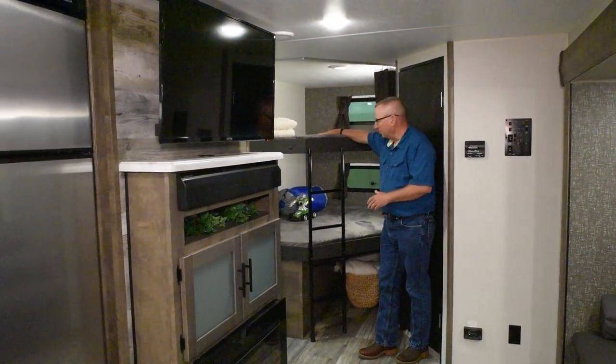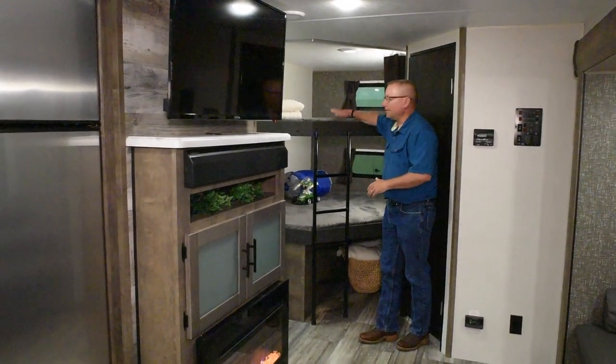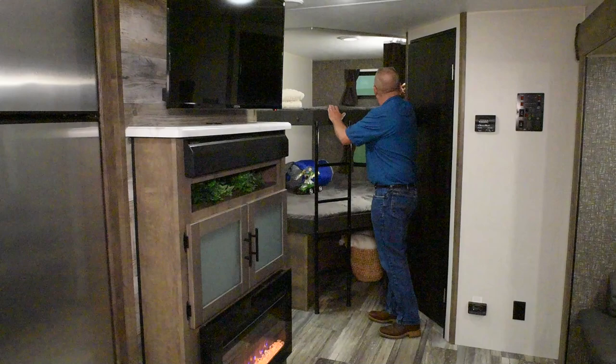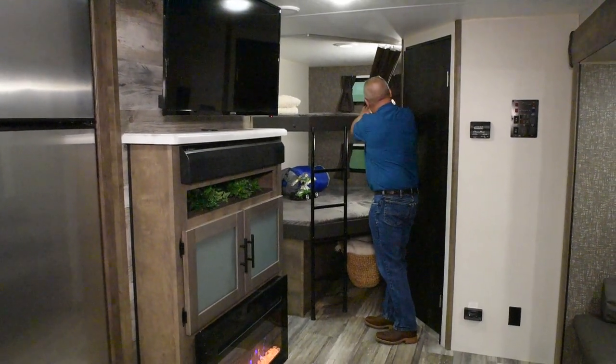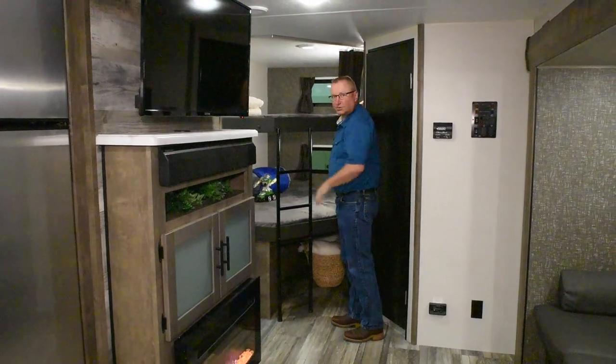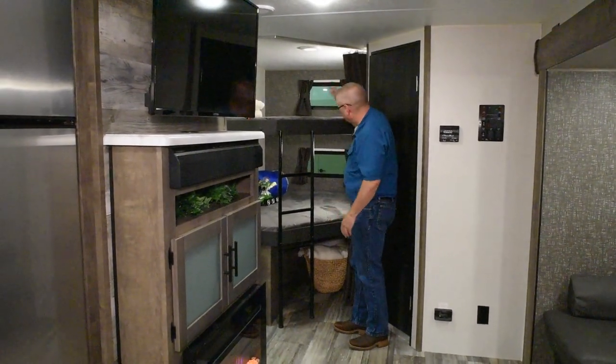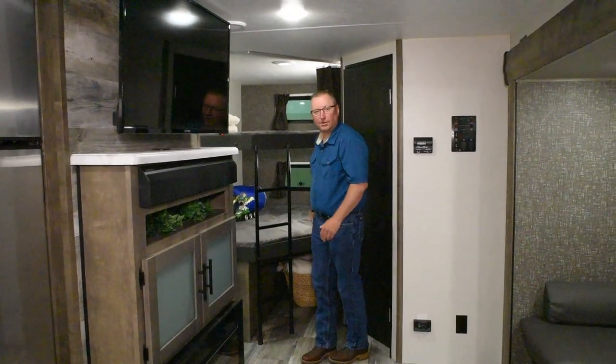This particular model has two double bunks. Notice the built-in bunk ladder makes getting into the top bunk easy. Back here, we also include lights for each bunk, as well as a USB charging port, so your kids have a way to charge their devices. Also, there's a window looking out the back of each bunk room.